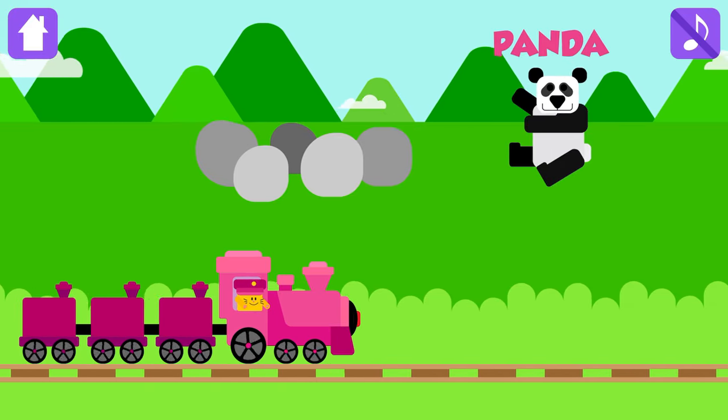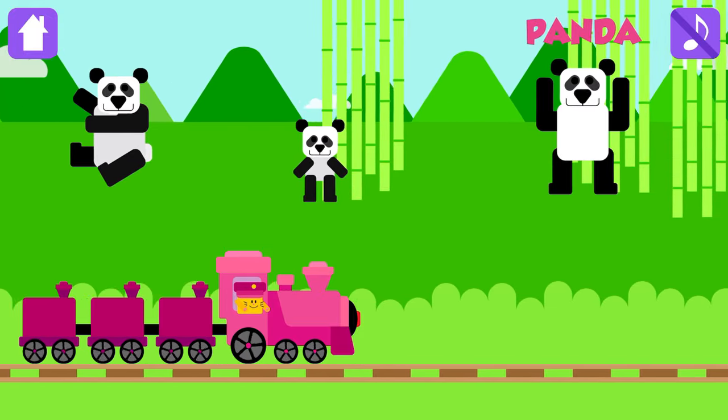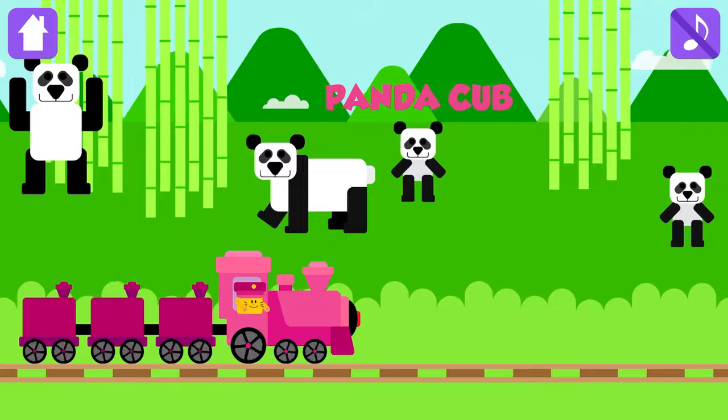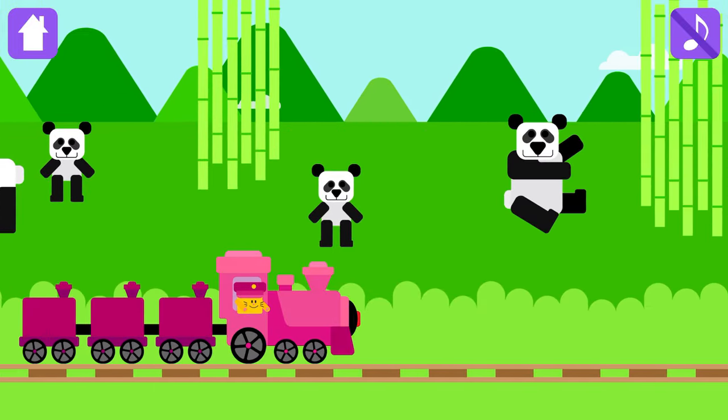Panda! Panda cub! Panda! Panda! Panda cub! Panda cub! Panda!